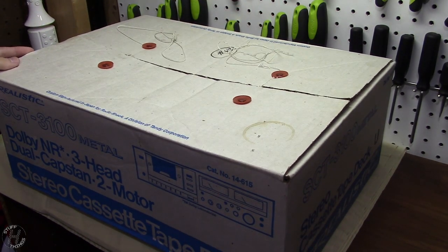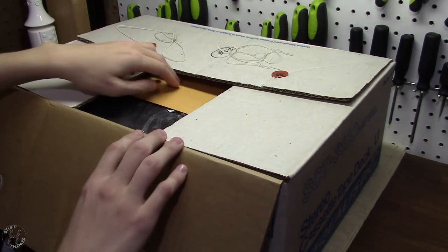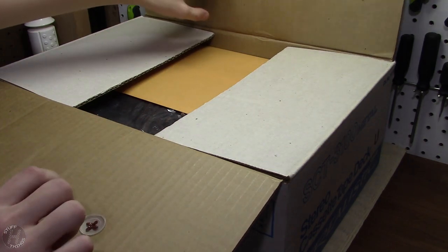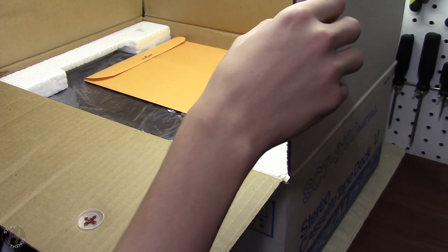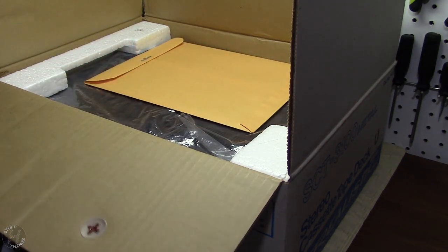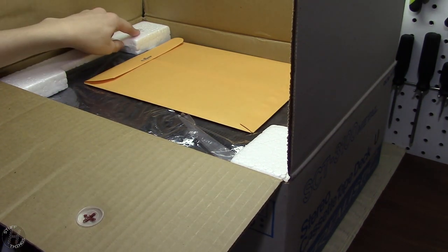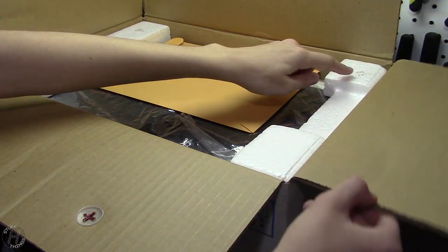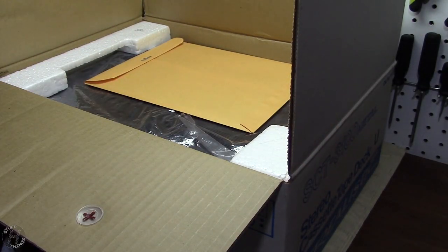The box is actually in very nice shape for being 30 years old. Seems to have been stored in a non-humid environment, relatively temperature controlled as well. Here we have the deck. We can see some writing on there — it says 'right top,' and there's another one that says 'left top.' Maybe that's the previous owner's note to himself on how to box it back up. There's also a piece of hair in there.